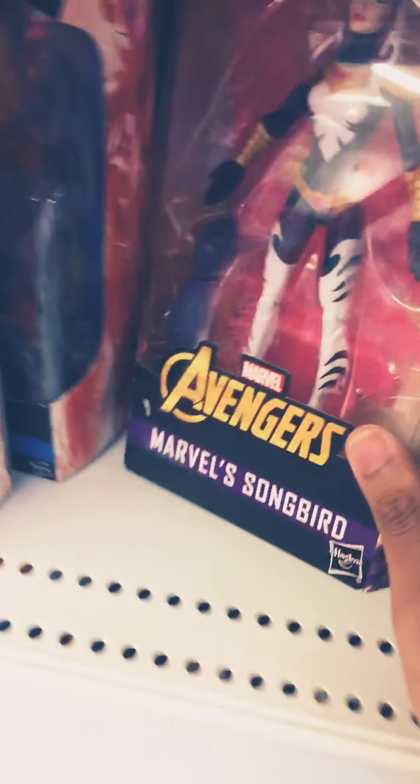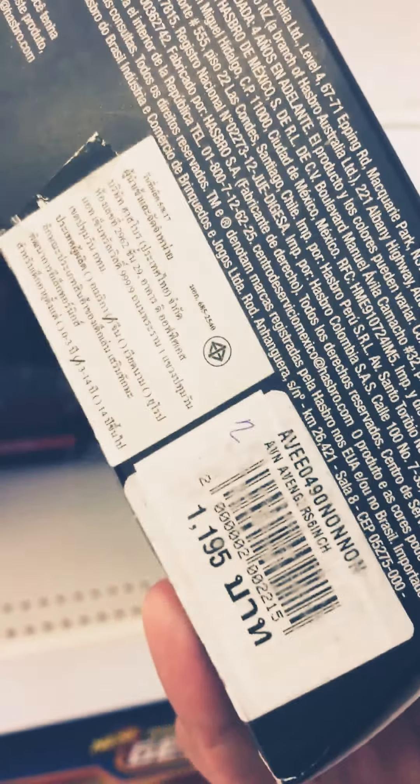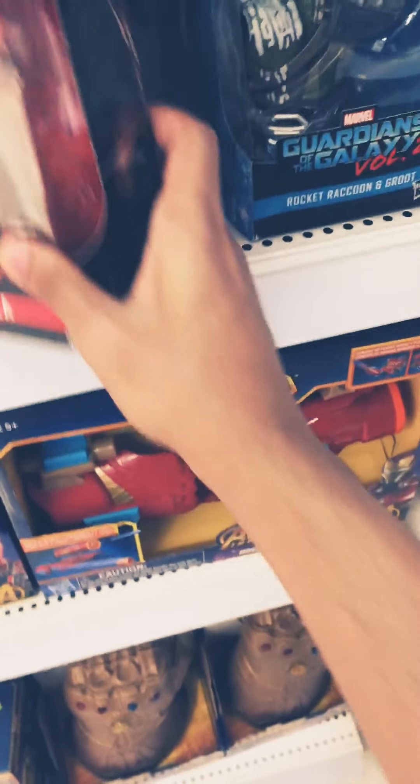Let me dig through. There's a... I don't know who she is. The Songbird. Electra. This is the price listed. You see the Electra figure. It's 1,495 baht. It's really quite expensive here in the mall.